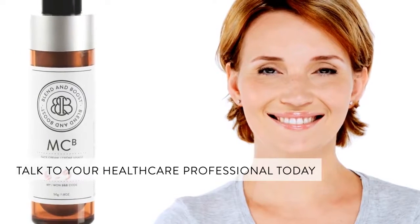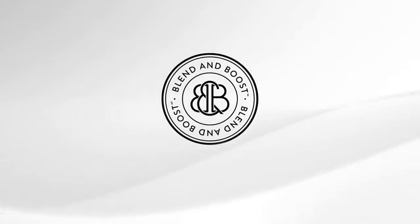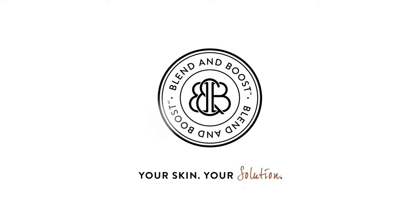Talk to your health care professional today, because one size does not fit all. Blend & Boost. Your skin. Your solution.